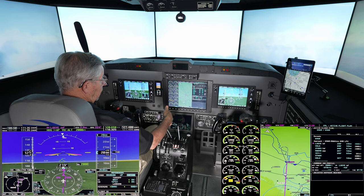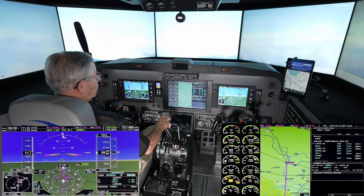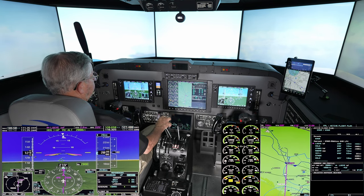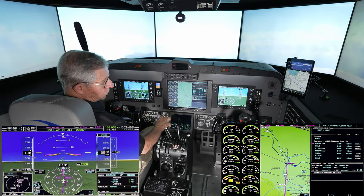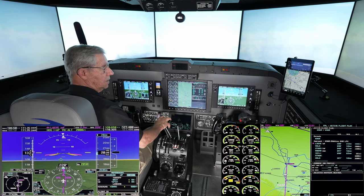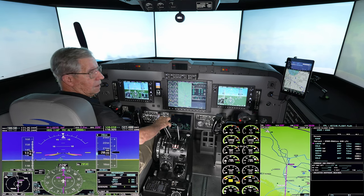That's the initial altitude for the approach. We're accelerating now to 140 knots. When we get to 140, we'll pull the power back and the autopilot will fly the hold.